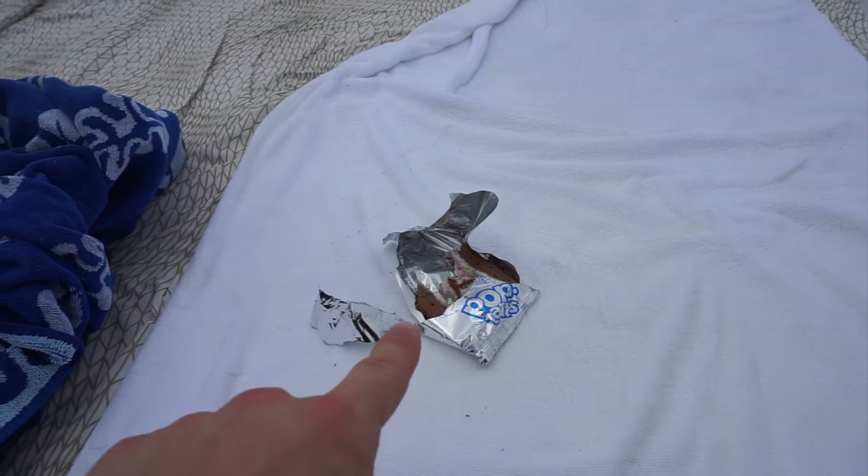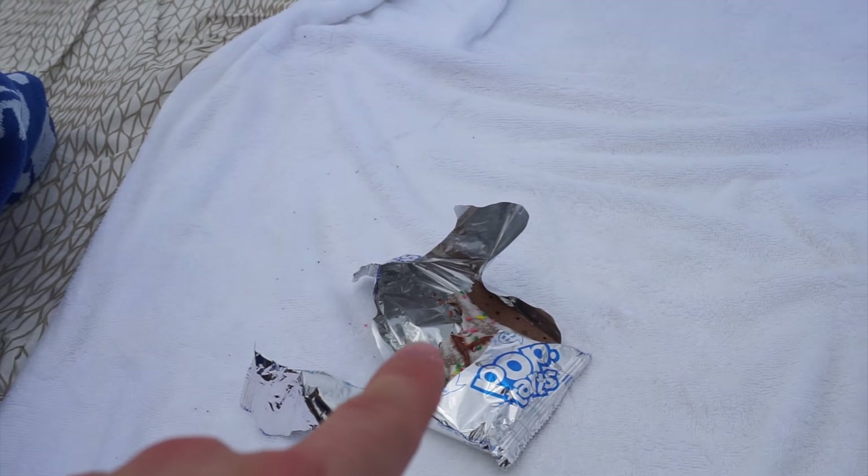This is the only beach snack that I brought — these hot fudge sundae pop tarts that I picked up at Publix yesterday.